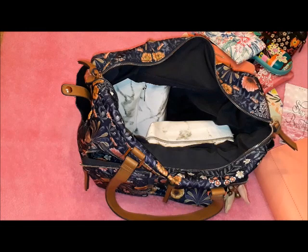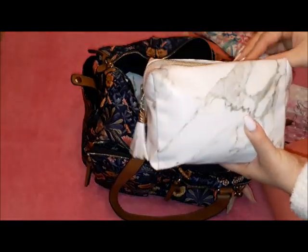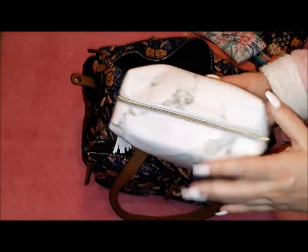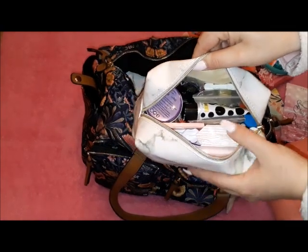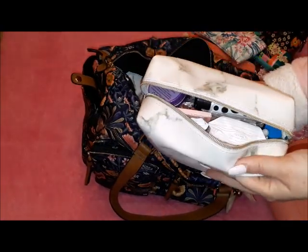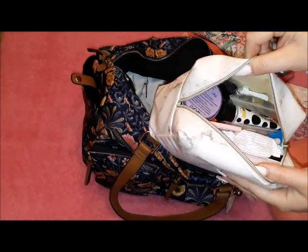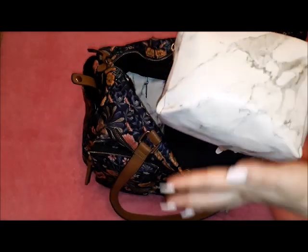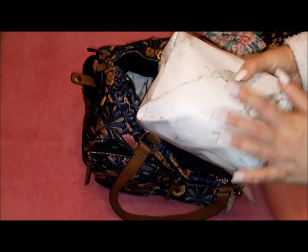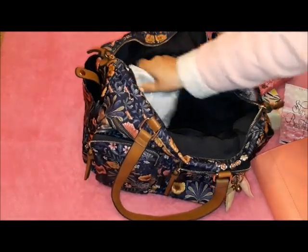I'll be including the link for these pouches once again — I think this is the fifth or sixth time. This is my walking pharmacy. Following requests from subscribers, I will be doing a video updating you on what's in this one. As you can see, there is a lot of stuff in there, and a few things have actually changed since the last video. So I will be doing an update because it has been requested a lot — it's always with me in every bag.